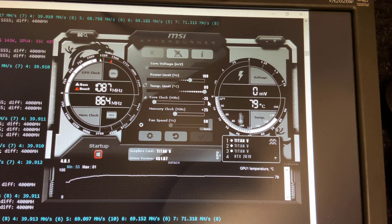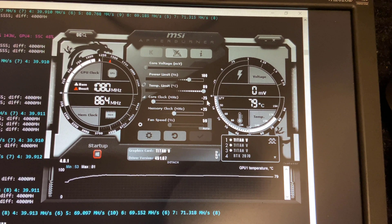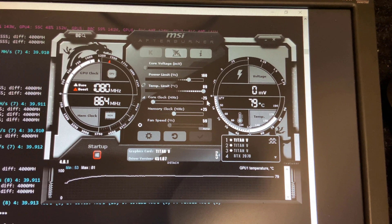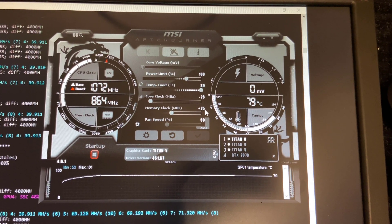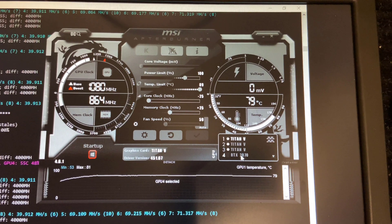And then the core clock is set at negative 25. That's because when you're mining Ethereum, the core clock has minimal impact on the performance, so why not notch it down a bit to save a bit of power. And then the memory clock is set at plus 25 — that's the highest I could put it with these Titan V video cards. Any higher and it does eventually crash after a month or so, and longevity is what I was really after.